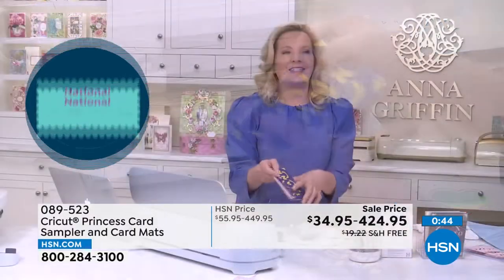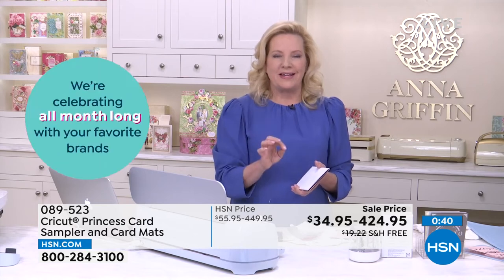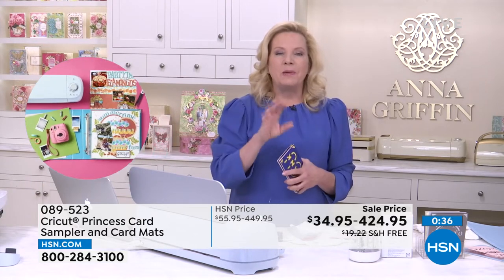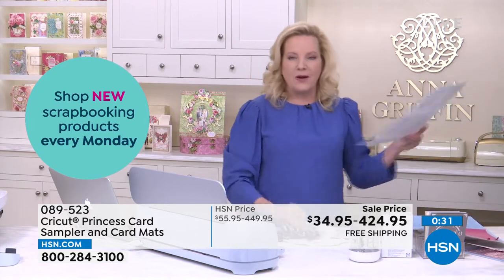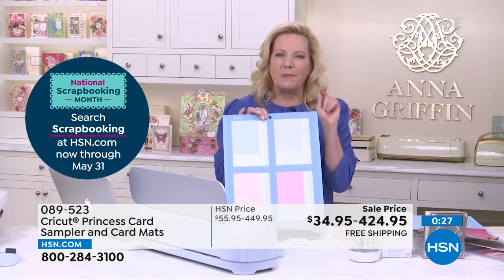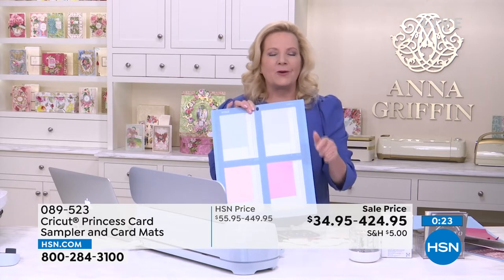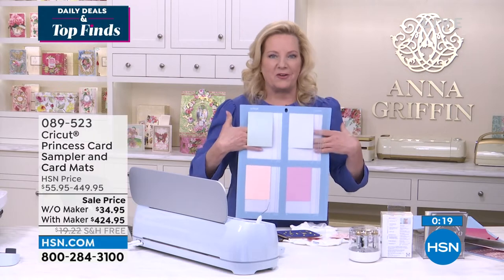A question came up: can you do four different designs at the same time? You cannot — it needs to be the same design. When you showed it in Design Space, you pick the design, it loads to the first position on the card mat. When you say you want to make four, you click apply and it populates in the four squares. So with the new card mat, you make four of the same card at one time.